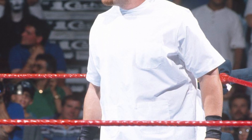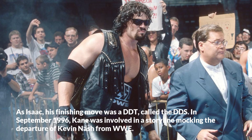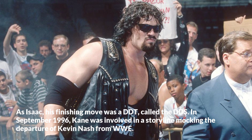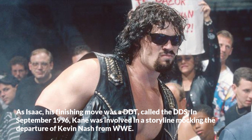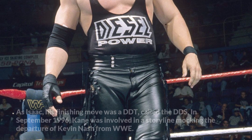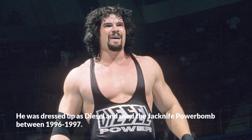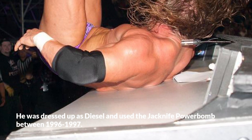As Isaac, his finishing move was a DDT called the DDS. In September 1996, Kane was involved in a storyline mocking the departure of Kevin Nash from WWE. He was dressed up as Diesel and used the jackknife powerbomb between 1996 and 1997.